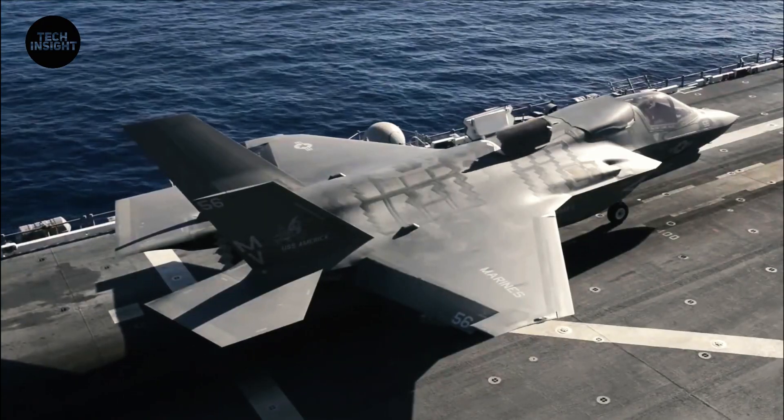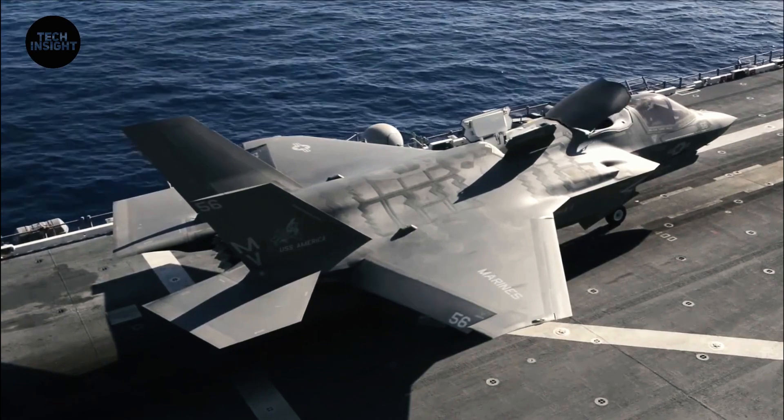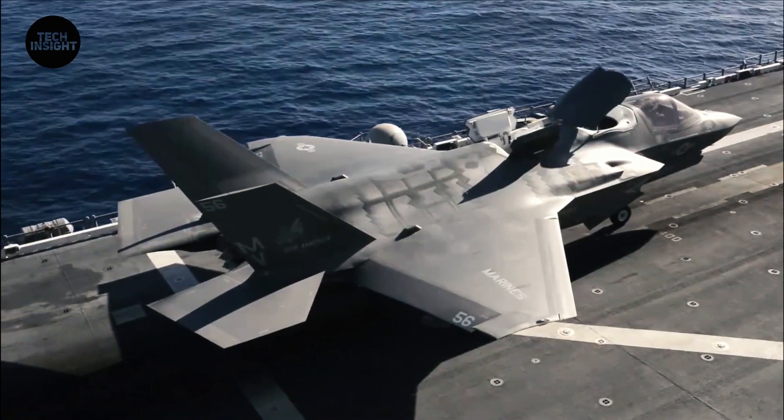The first versions of the F-35 are expected to take to the skies in mid-2015, according to a statement from Lockheed Martin.